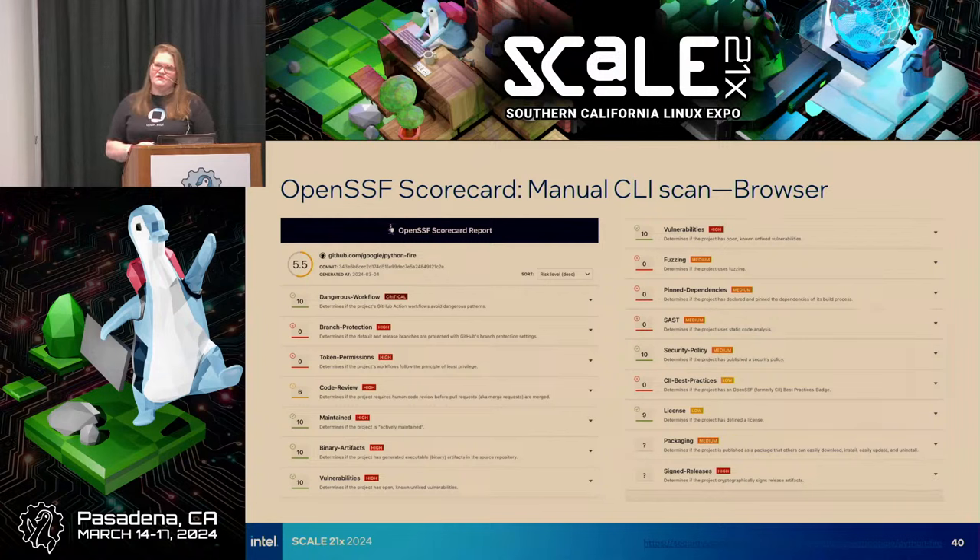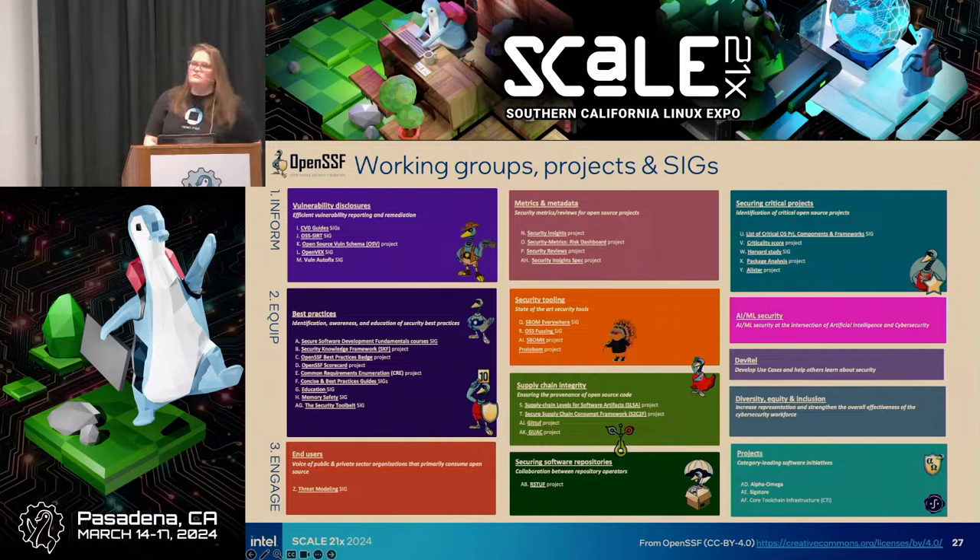The OpenSSF also has another tool called AllStar. It's basically a GitHub app you can install in your organization, and it'll run scorecard on repositories in your GitHub organization. It then sends issues or notifications to the owners of the respective repositories saying: 'We in the organization request these particular checks — here's what we require, and here's how you can fix them.'